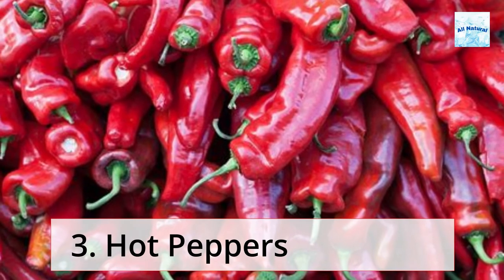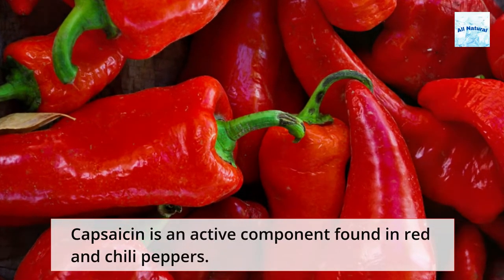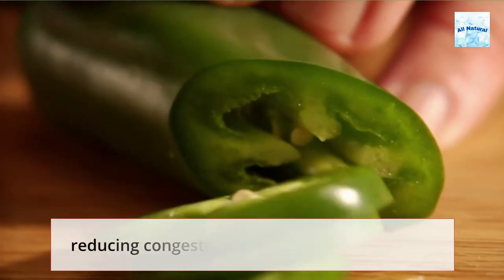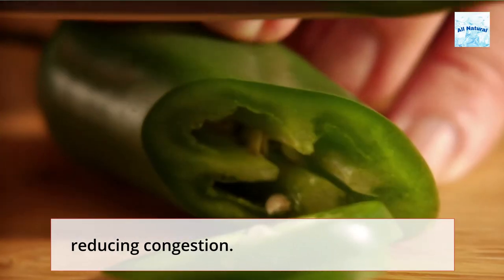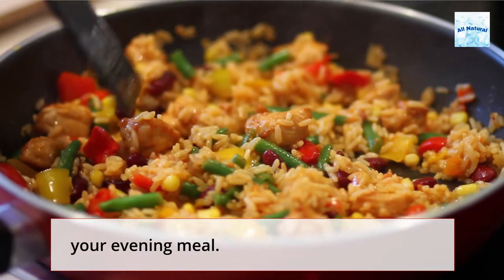Hot peppers: Capsaicin is an active component found in red and chili peppers. When consumed, capsaicin opens the nasal passages, hence reducing congestion. Red and chili peppers can be eaten on salads or cooked with your evening meal.